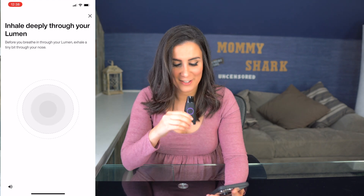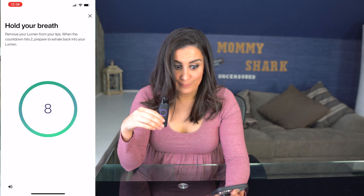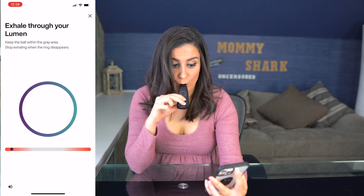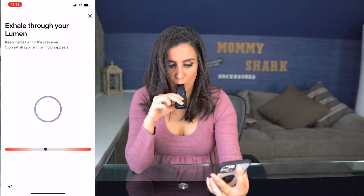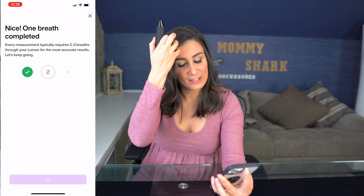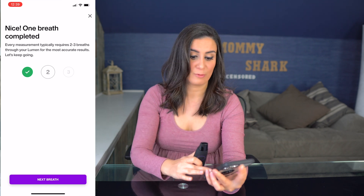The app then tells you to inhale deeply, hold your breath, and exhale on a countdown. If you exhale too forcefully, it tells you it can't capture what it needs — it needs to be a controlled exhale. It may ask you to do a second or even a third breath. This one definitely takes a little more time to log, but I think it's because it's more intricate.